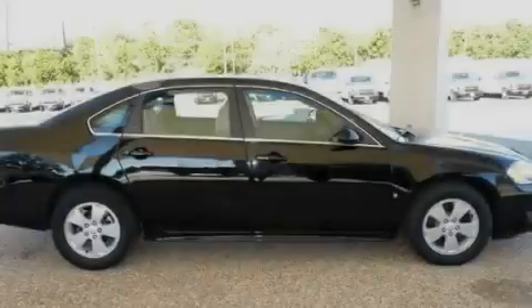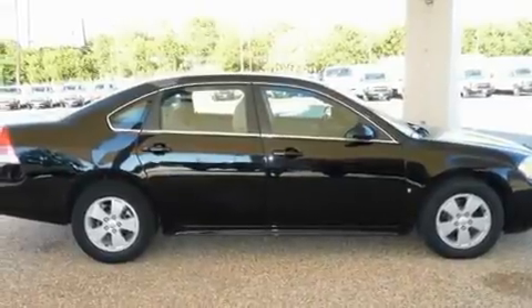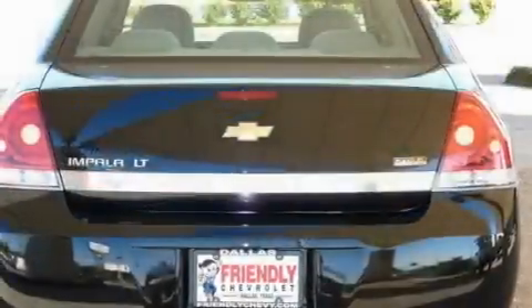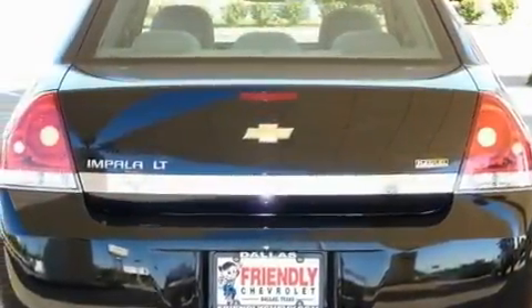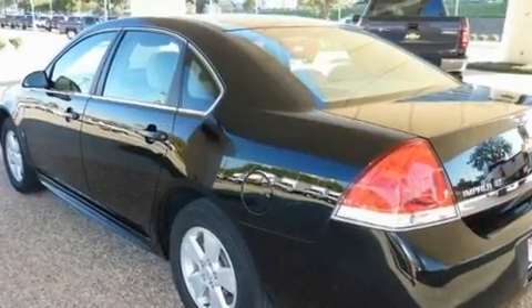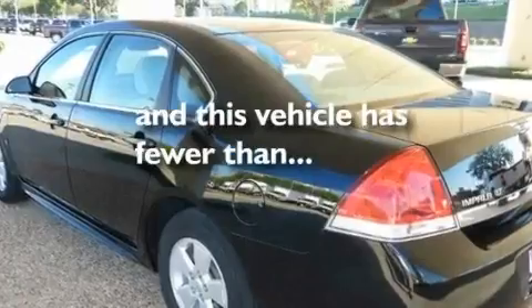Its top features include a power passenger seat, air conditioning with automatic climate control, cruise control, aluminum wheels, a low tire pressure indicator, traction control and stability control systems, an anti-lock braking system, side impact airbags, and this vehicle has less than 27,000 miles.